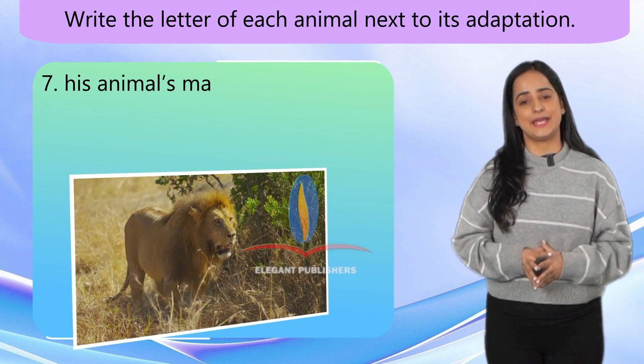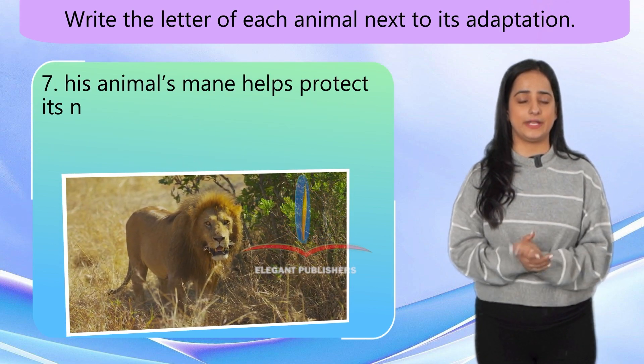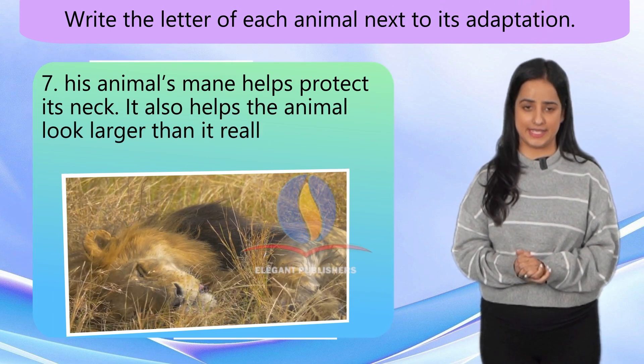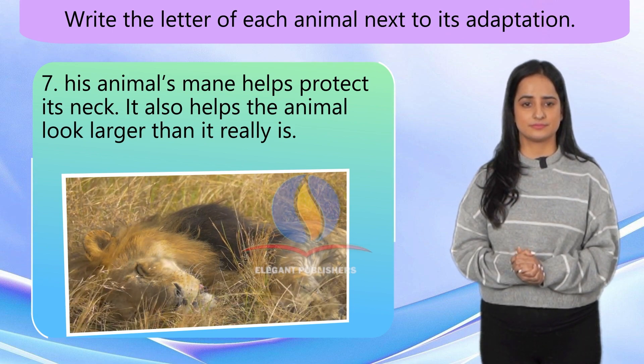Number 7. This animal's mane helps protect its neck. It also helps the animal look larger than it really is. Lion.